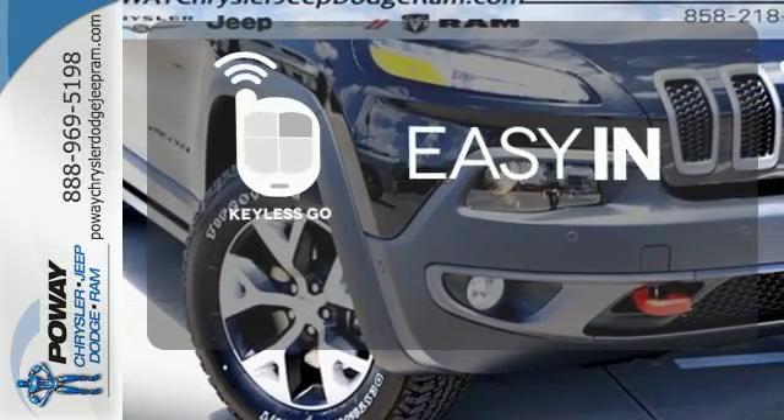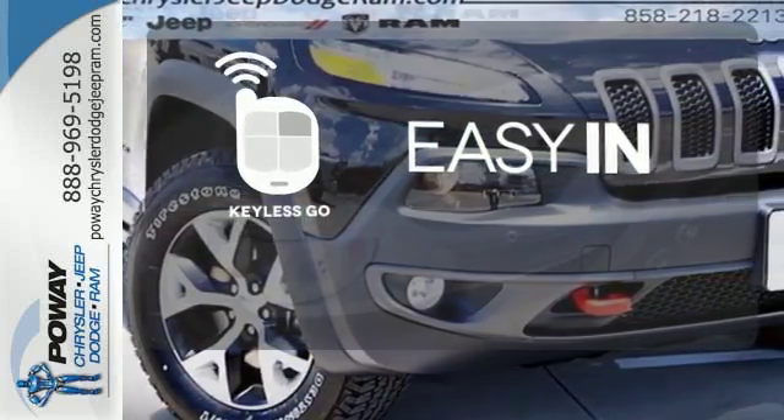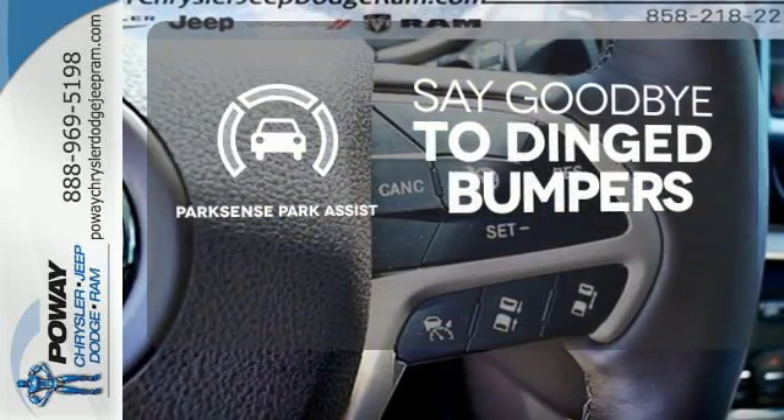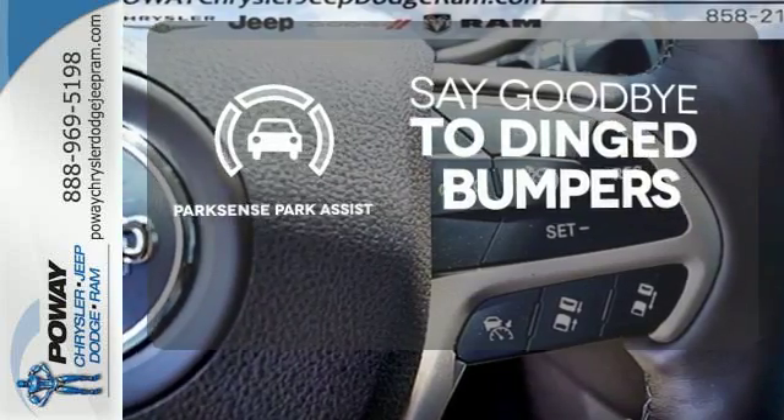Stop searching for your car keys in your purse or pockets with Keyless Go. ParkSense Park Assist helps keep you safe by using ultrasonic proximity detectors to monitor the distance of nearby objects.